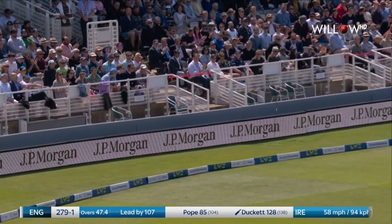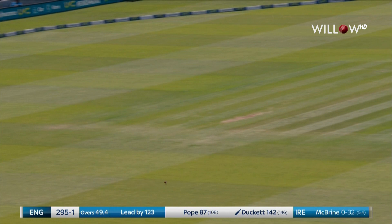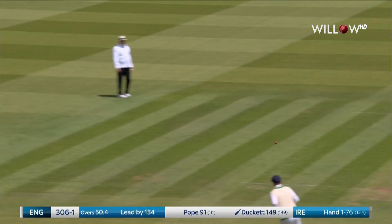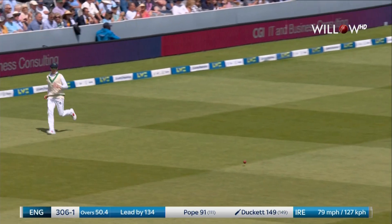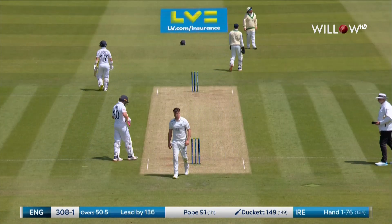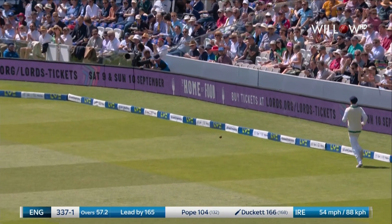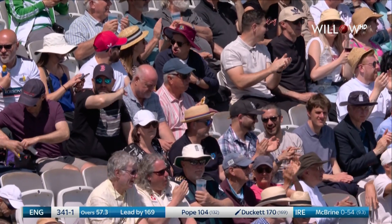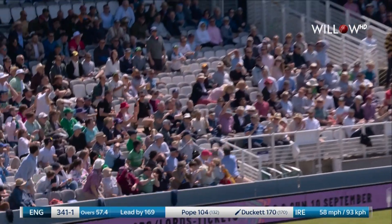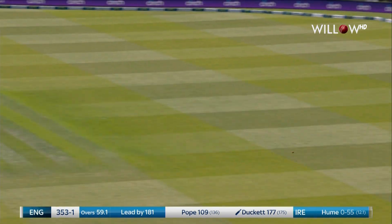Another good sweep shot from Ducat. That's a drag down delivery, down the hill for four more. 150 for Ben Ducat — that's just a tick better than a run-a-ball now, and he has been superb. Oh, that is going to go all the way — yes, Ben Ducat has really tagged that. Flayed away.